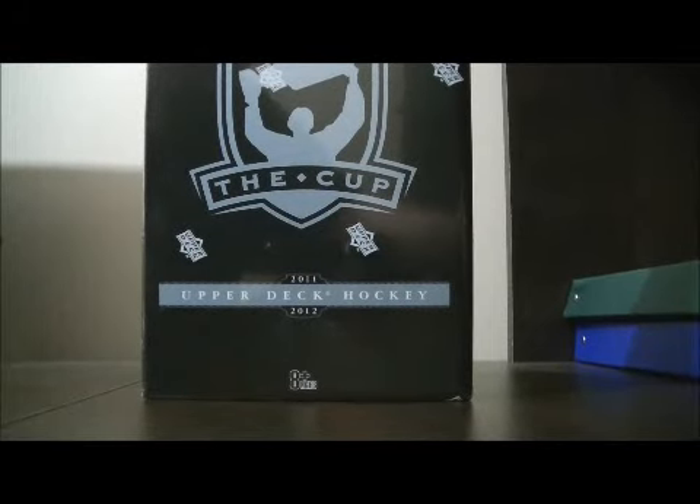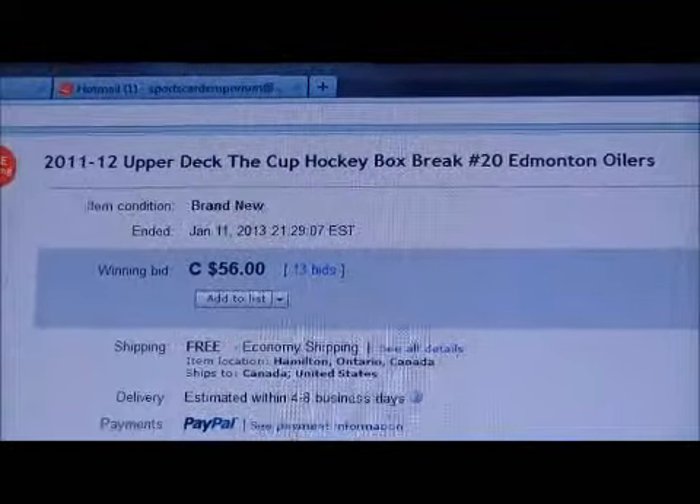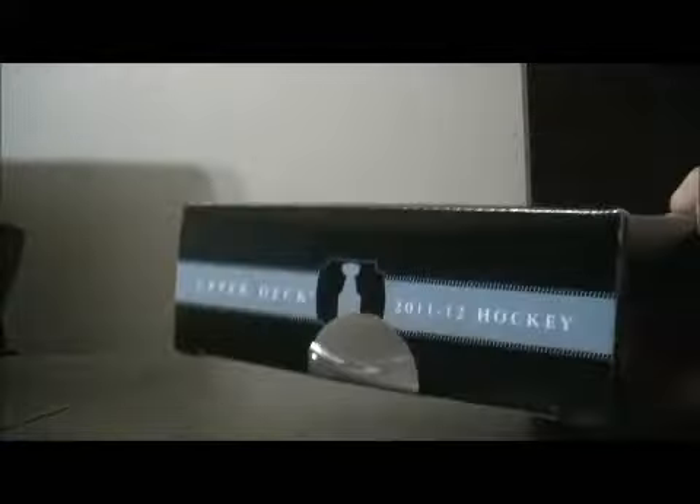Hello again everybody. Welcome to eBay Box Break. This is for the 2011-2012 I Protect the Cup Box Break number 20. The box number is NE189450540. Let's get on with the break. Good luck everybody.